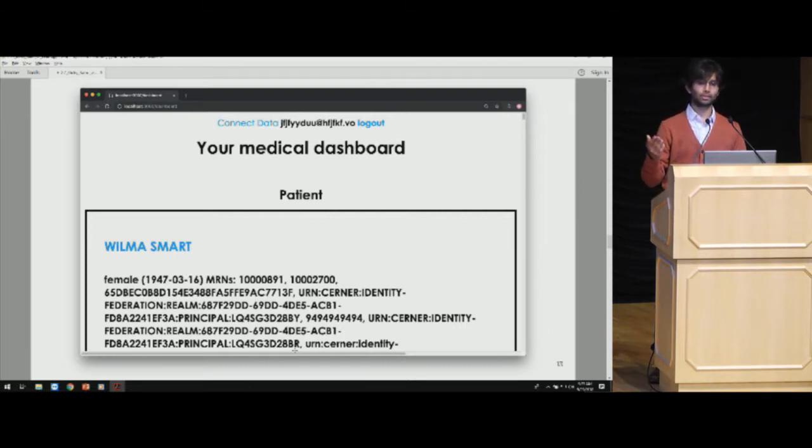You can have the patient connect 10 different health systems, aggregate their data, and show them a master 360-degree view of their patient history across the entire U.S. You can instantly query it via all the FHIR API query parameters, do subscriptions, really from the first time you integrate. There's no setup because it's fully hosted.